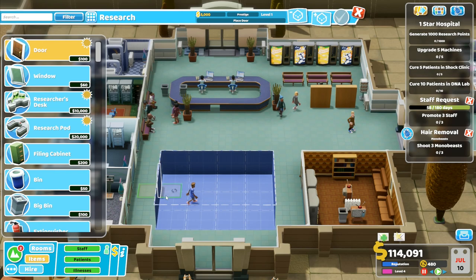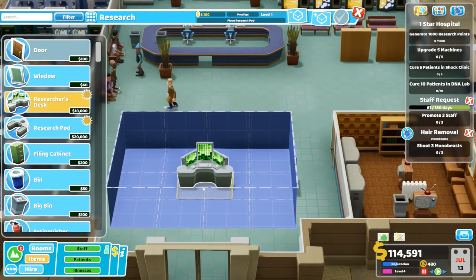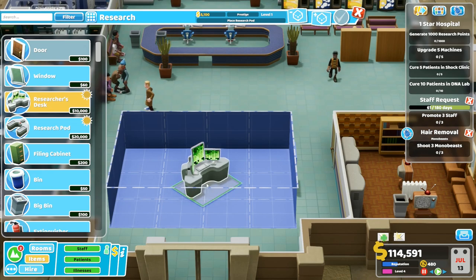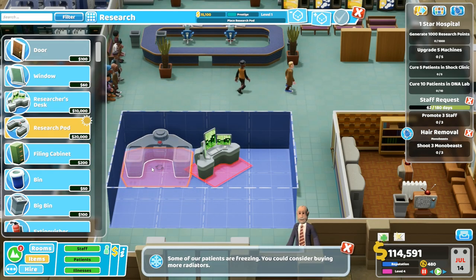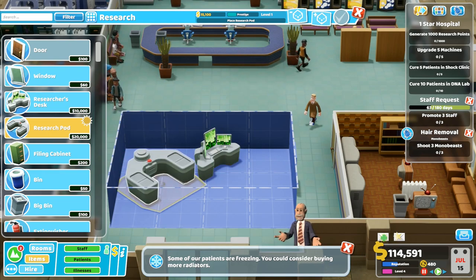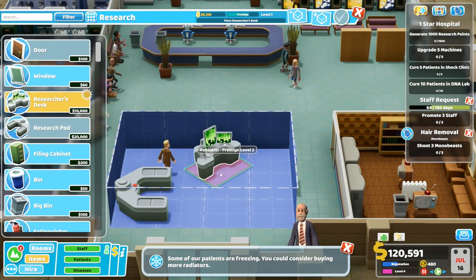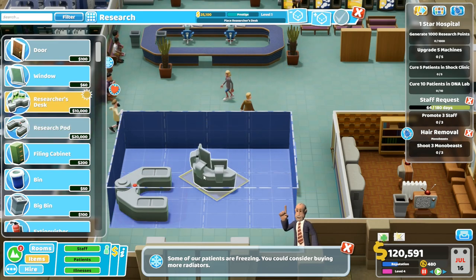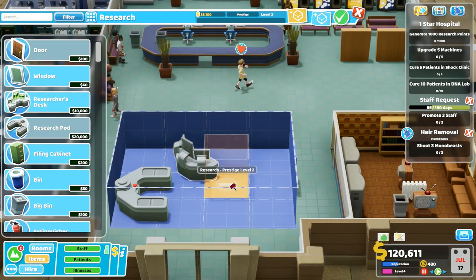A door over here — I'll put the door on that side. Researcher's desk — that one's going to go there. Research pod over there.